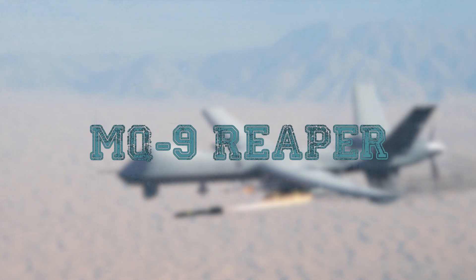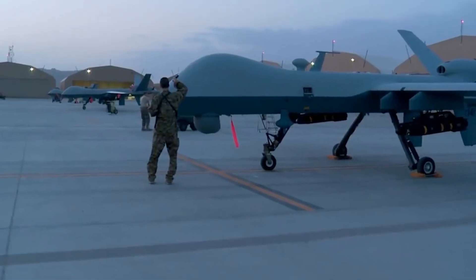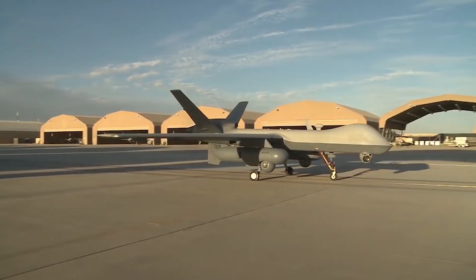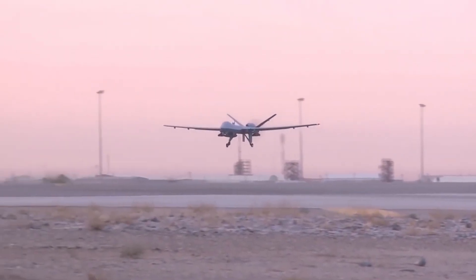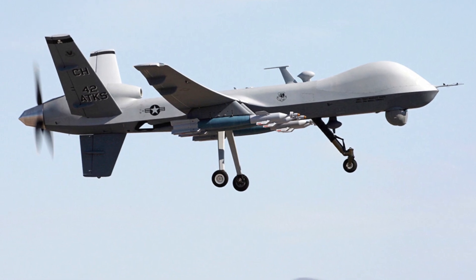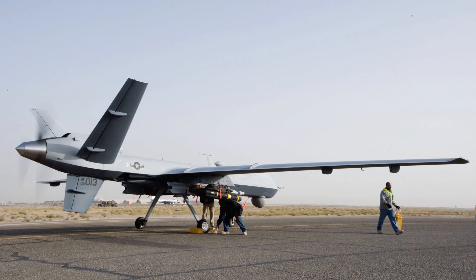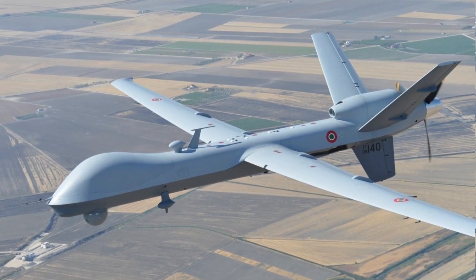MQ-9 Reaper. The MQ-9 Reaper is a modular reconnaissance and attack UAV developed by General Atomics Aeronautical Systems, a division of General Dynamics Corporation, for use in the U.S. Air Force, U.S. Navy, and British Air Force. The first flight took place on February 2, 2001. The drone is based on the MQ-1 Predator, so it is sometimes called the Predator B. The MQ-9 has a wingspan of about 65 feet, 20 meters, and weighs about 11,000 pounds, 5 tons, fully loaded with fuel and weapons.